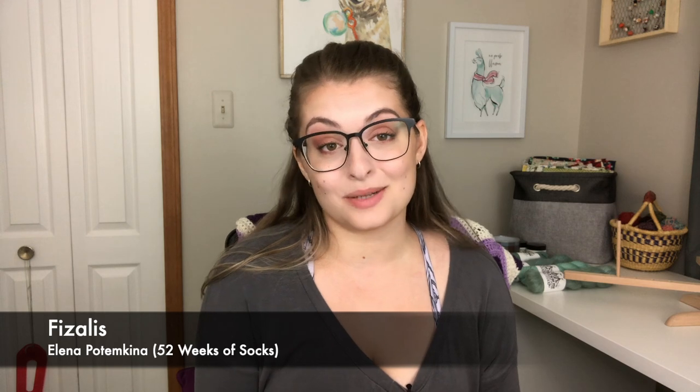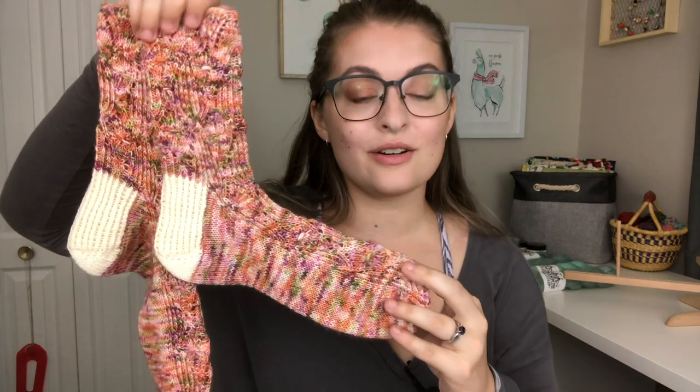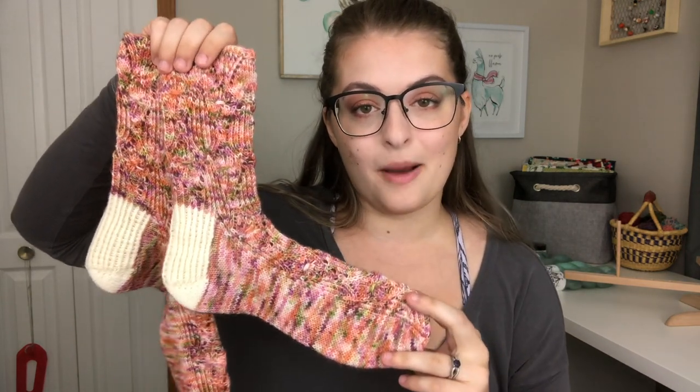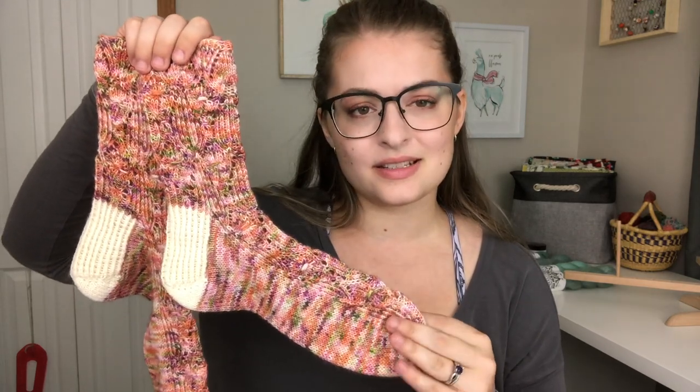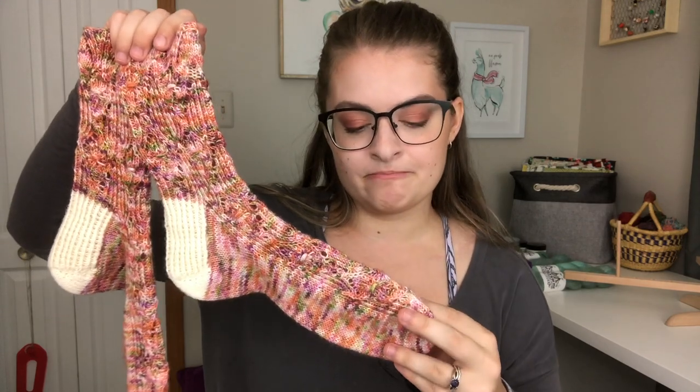Next finished object is something I've also been working on for quite some time. These socks are going into my Christmas gift box — basically they're a Christmas gift that's now done. These are the Phasalis socks. It is a pattern by Elena Potemkina. You can find it in the 52 Weeks Socks book by Laine Magazine. This yarn is from Legacy Fiber Arts on their Steel Toes base — I think that is also a 75/25. It did come with a cream mini as well because it was a sock set. This colorway is called Sally. I believe it is one of their Halloween colorways, so it may be coming back to their shop pretty soon.